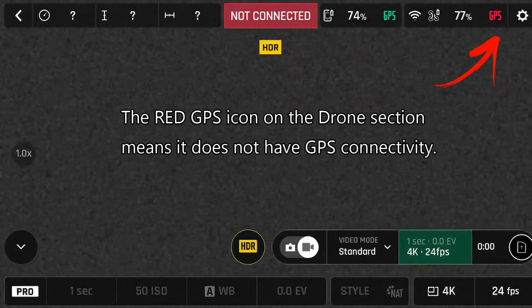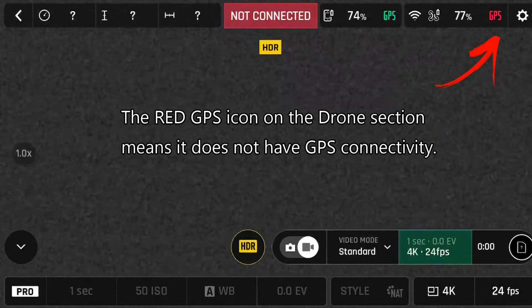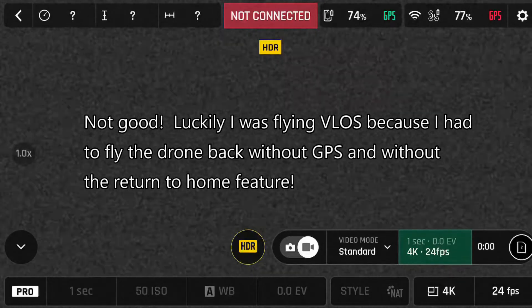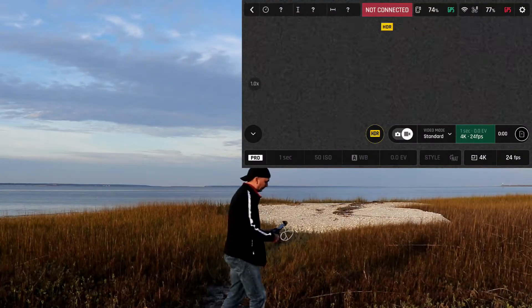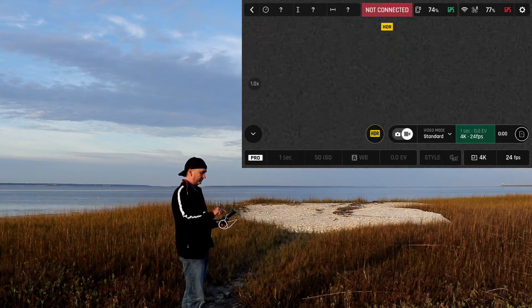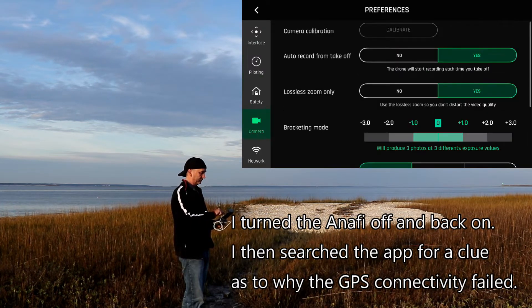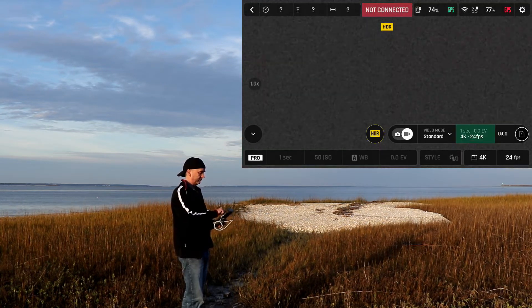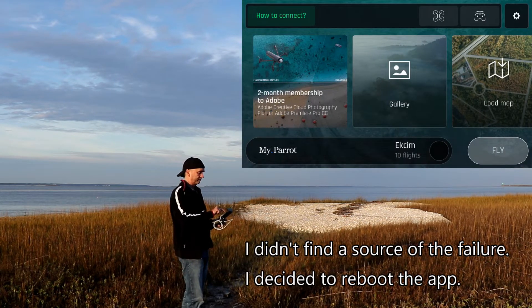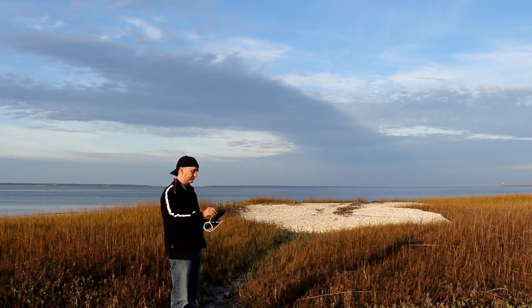What a perplexing issue — I've never before lost GPS connectivity during a flight. As you can see, the snowy gray background, 'not connected' in red at the top, the red GPS on the drone — that's exactly what I saw in the app as I was 500 feet away. Luckily I was within line of sight; otherwise there was no way I was getting back. This was a major problem, and it's a major problem for anyone who flies the Parrot Anafi.